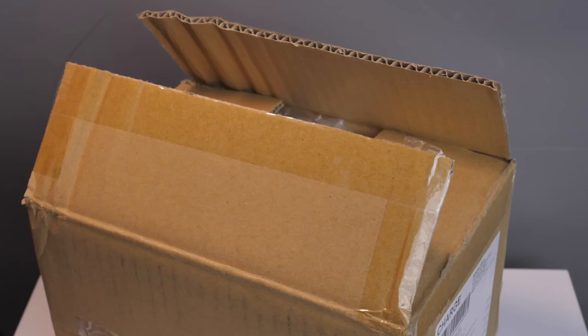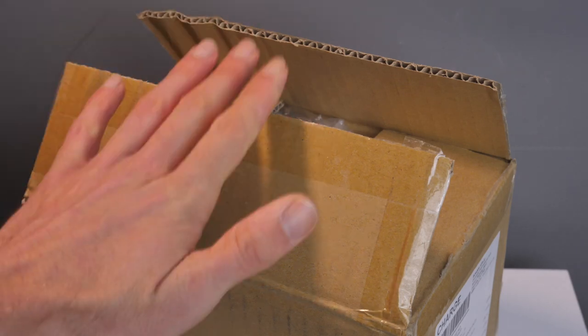Hello, welcome. Matt from MrLiker.com. I hope you're all well. In today's video we are talking about boxes.